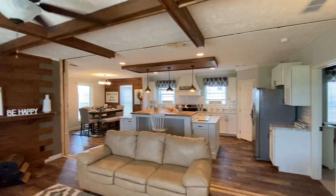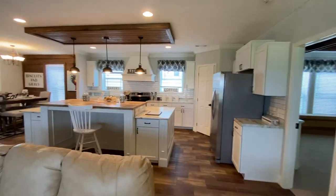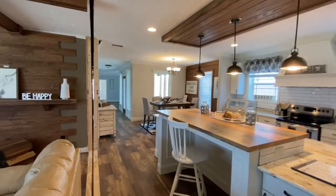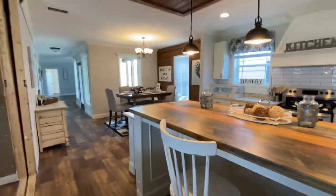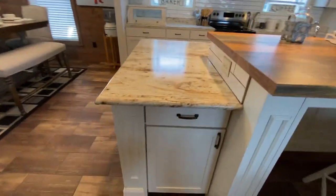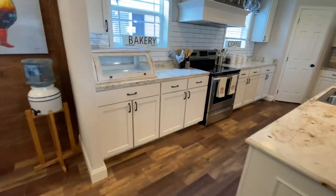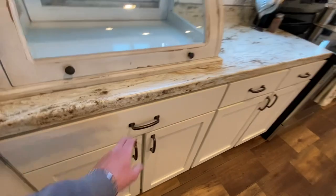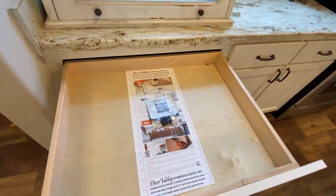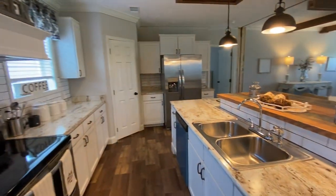This house has 8.5-foot ceilings, but of course you can upgrade to 9-foot ceilings with Deer Valley. This one features a stomp texture, but they're now going more toward an orange peel texture. Rolled countertops are featured in every kitchen, as well as soft-close doors and drawers. Solid wood cabinet construction, and the drawers pull all the way out.